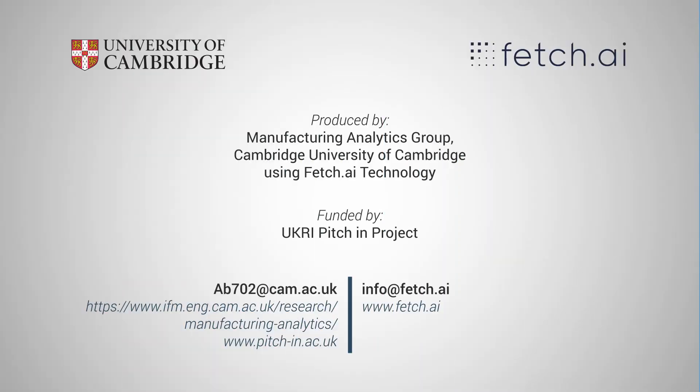This demo was produced by the Manufacturing Analytics Research Group at the University of Cambridge, using Fetch.ai technology. The project has been funded by the UKRI Pitch-in project, which aims to facilitate knowledge transfer between industry and academia in the field of Internet of Things.